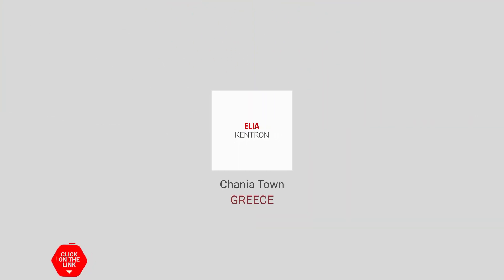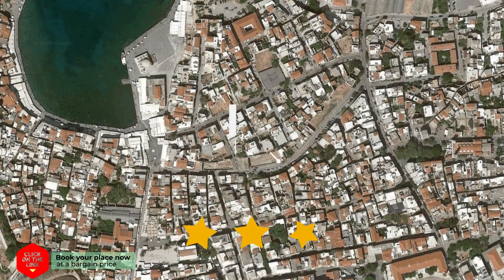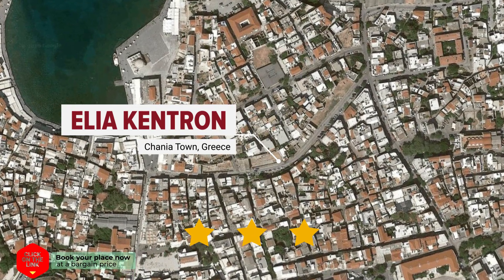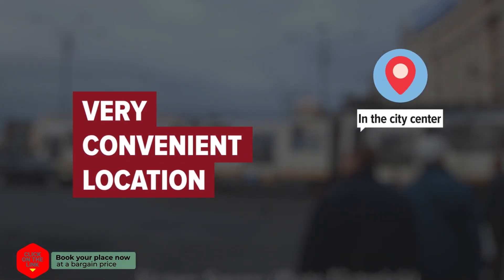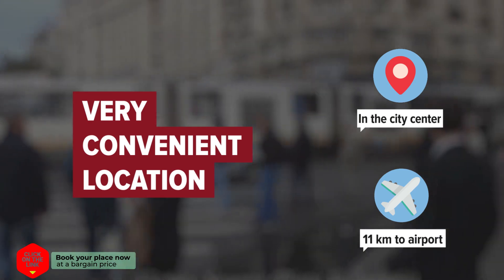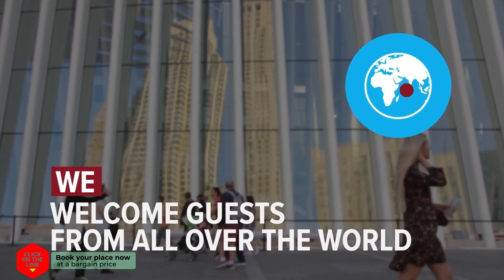Elia Kentron in Chania town, Greece. The hotel is in the city centre, and the distance to the airport is 11km. We welcome guests from all over the world.